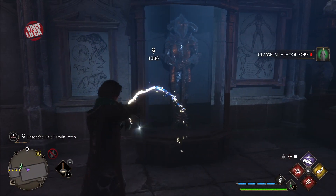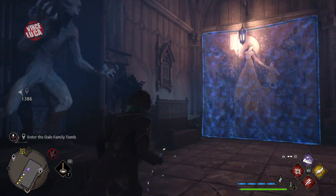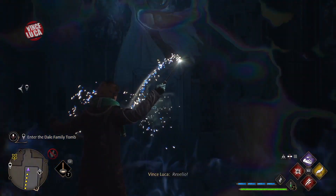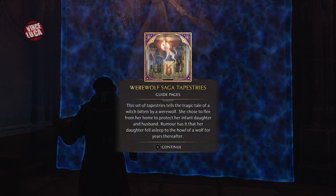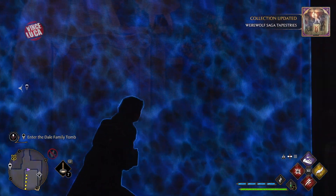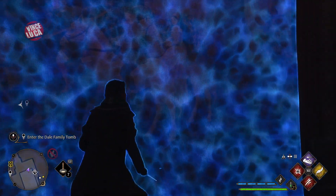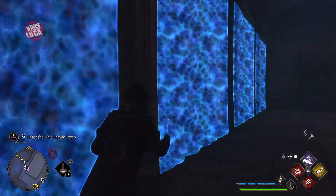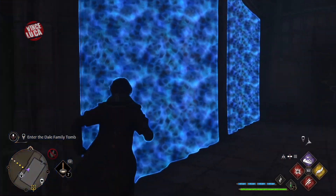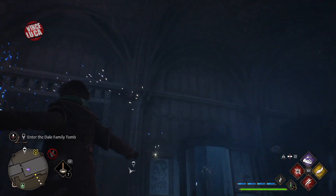It's a room about a werewolf lady who had to leave the castle. If you do Revelio here, you'll get a page — the Werewolf Saga tapestries — and the room is full of them. I don't know why they glow blue; if anybody knows, please let me know in the comments. Is there anything else we should be doing with these tapestries? Why are they glowing blue, and why are they not glowing when we stand next to them? It's a mystery, but it's a pretty cool room.